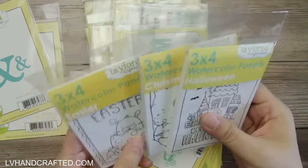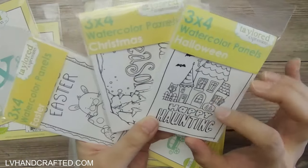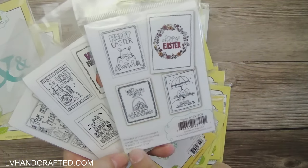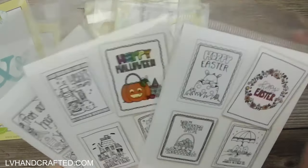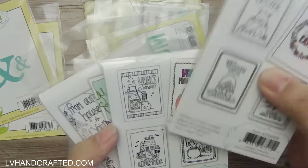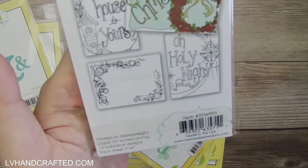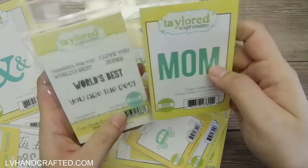These are three by four watercolor panels — it looks like they're pre-printed, so all ready to be colored. I've got different holidays throughout the year: Easter, Halloween, and Christmas. You get three each of four designs, so you have different designs too. All ready to color, maybe add some mattes and layers, and you've got a card. I just love their artistic style — it's whimsical and fun, and almost all of these are just ready to color and put onto a card.